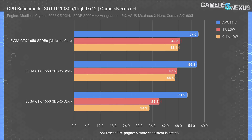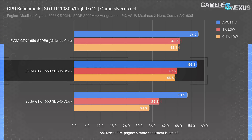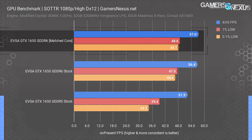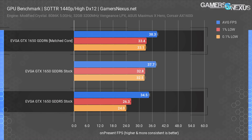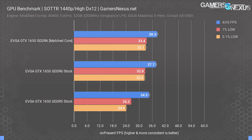Shadow of the Tomb Raider is next, starting at 1080p. The GTX 1650 with GDDR5 ran at 52 FPS average versus 56 FPS on the G6 stock model — an increase of 8.7%, in spite of the decrease in core clocks on the G6. Matching the frequency got it to 57 FPS average, so the matched core difference ends up being about 9.8%. Moving to 1440p, the matched core difference between G5 and G6 increases to about 11%, which makes sense in memory-intensive scenarios. Out-of-box stock-to-stock, the difference is 9.3% between 37.7 FPS and 34.5 FPS average.